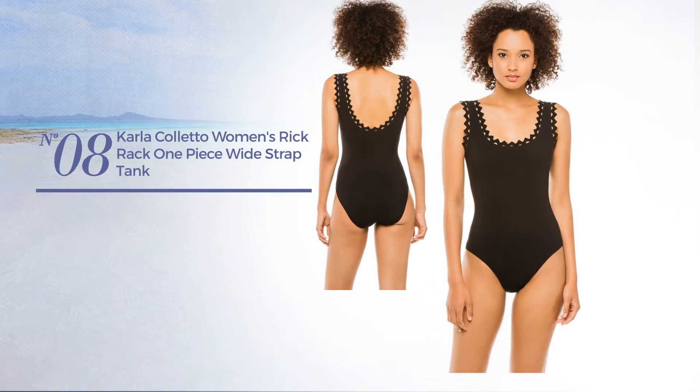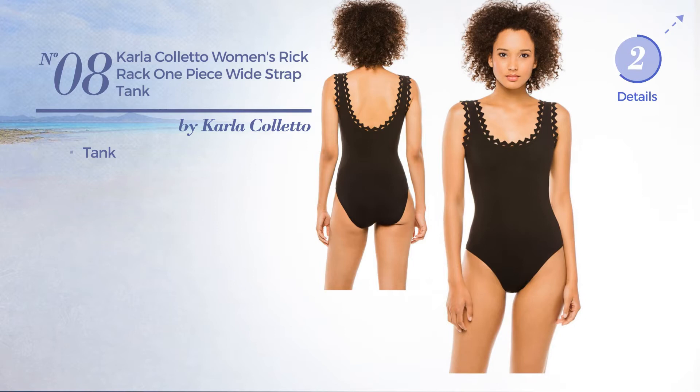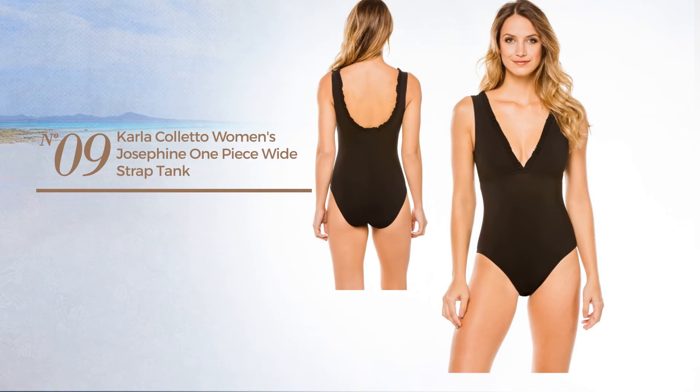Number 8, a tank swimsuit. Available in 3 other colors. Number 9, a tank swimsuit. Available just in black color.